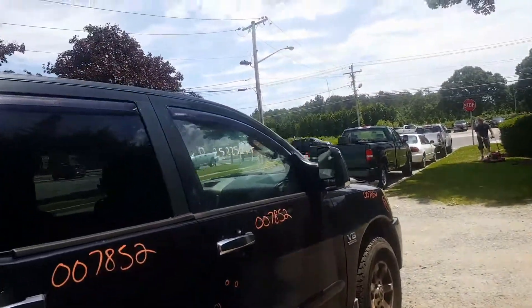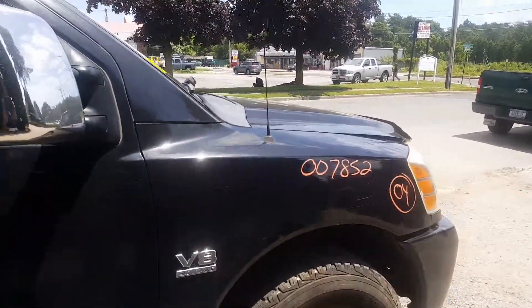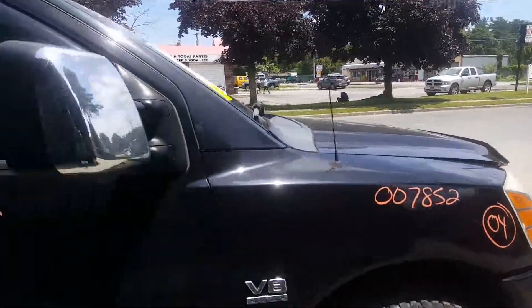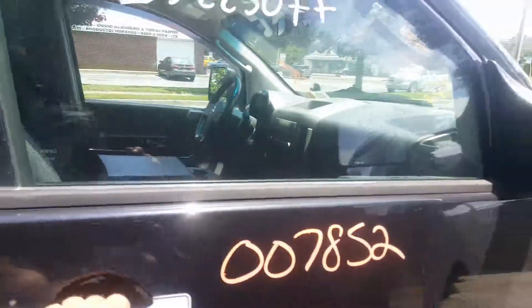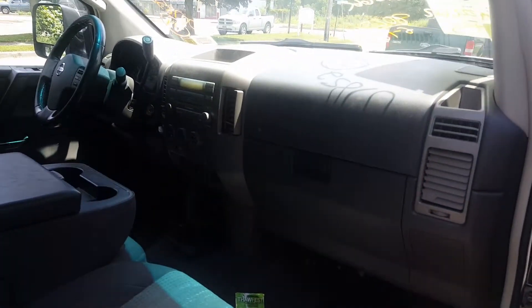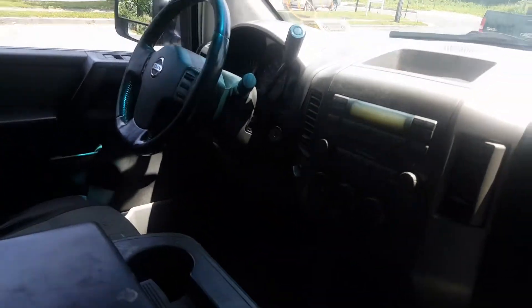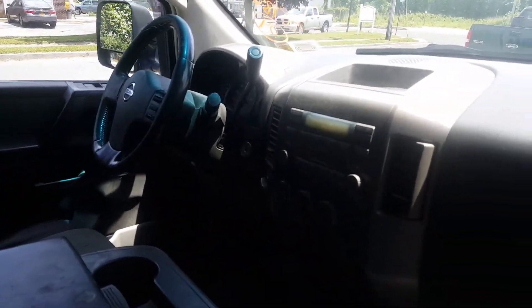Right front door has a couple of things — same mirror, chrome, power, heated, dual. Interior is a two-tone gray, automatic 4x4. This truck is a crew cab with tilt, cruise, delay.